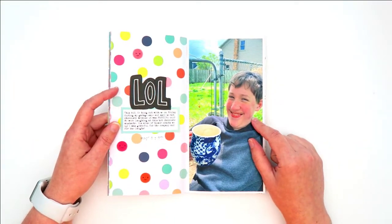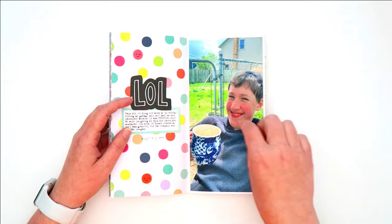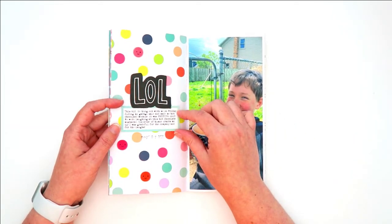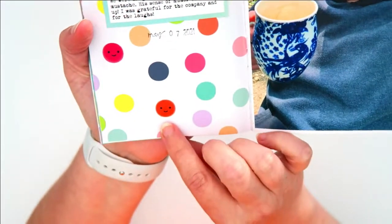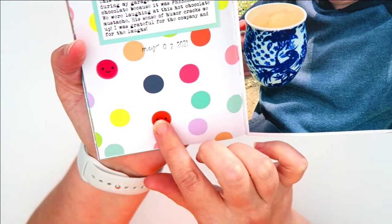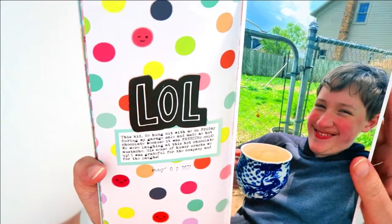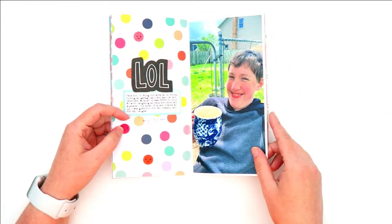The next page is a full-page photo. I used an LOL chipboard from an Amy Tangerine collection along with a label from Ellie Studio. I typed my journaling on there and then found some stickers in my stash that were the same colors as the polka dots and had smiley faces on them. I just sprinkled them around the page — I think those are from Amy Tangerine as well.